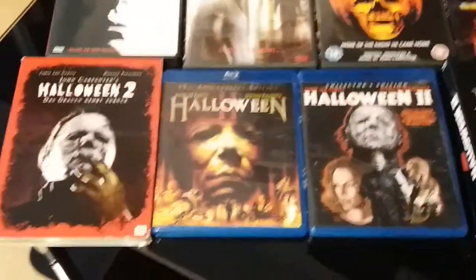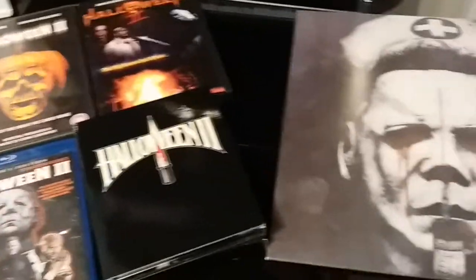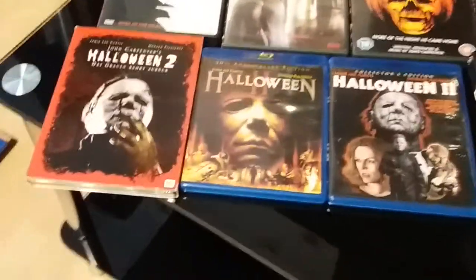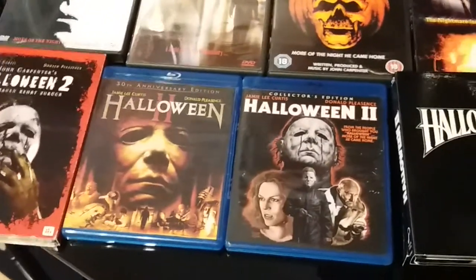That's my Halloween 2 editions — DVD, Blu-ray, and my limited edition vinyl. You've already seen the steelbooks I own of Halloween 2 as well.